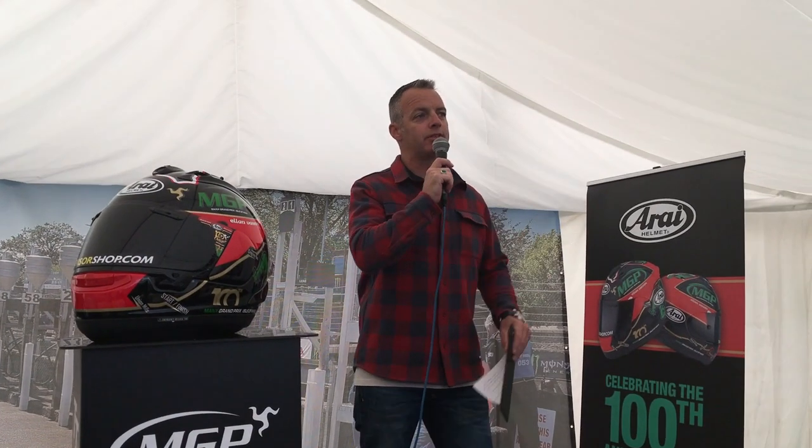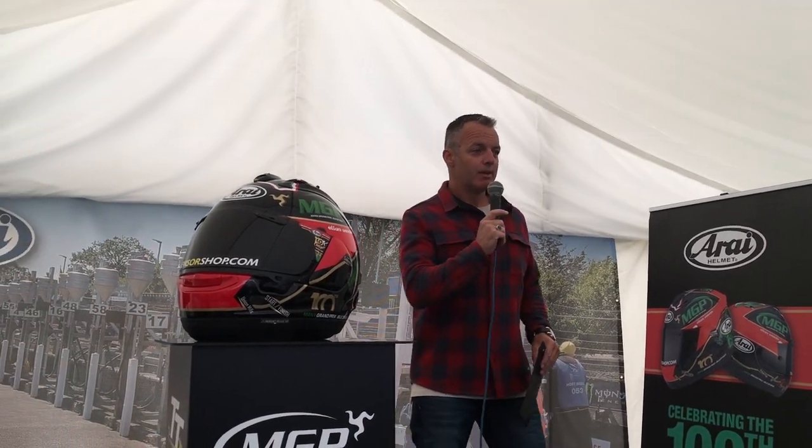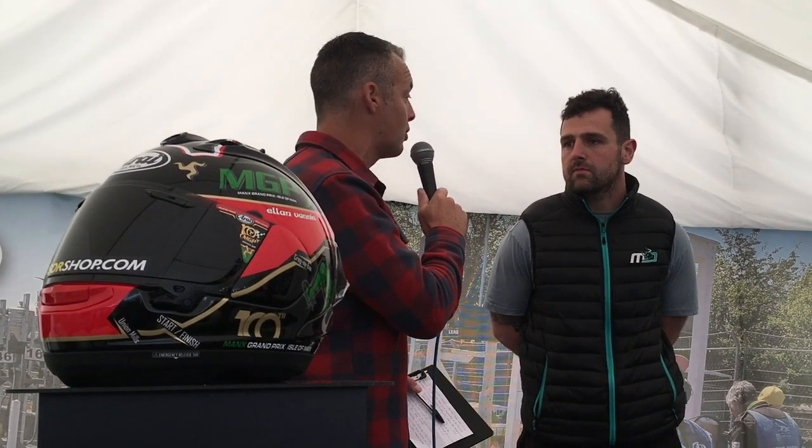Welcome up is none other than Michael Dunlop. Michael's got a very hectic schedule as you can imagine this practice week. Michael, you started off riding the mountain course at the Manx Grand Prix — have you got a moment just to share with us what the Manx Grand Prix meant to you, or maybe a story or your memories of your first time at the Manx Grand Prix?